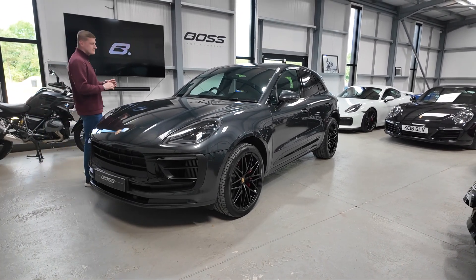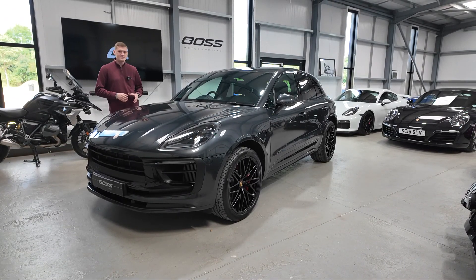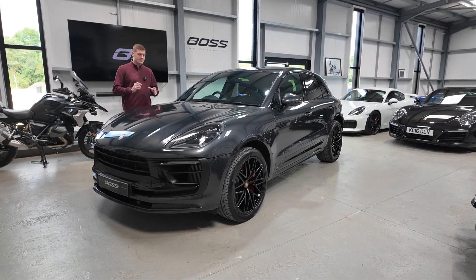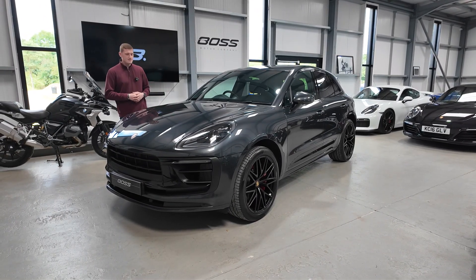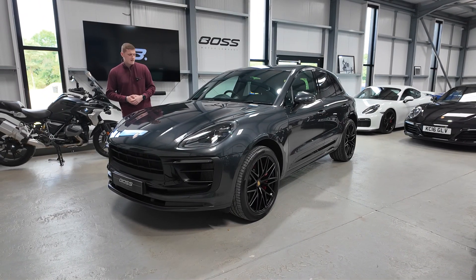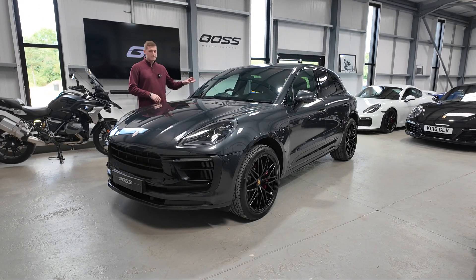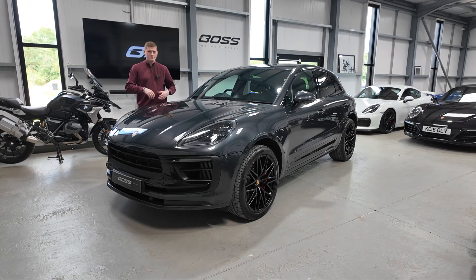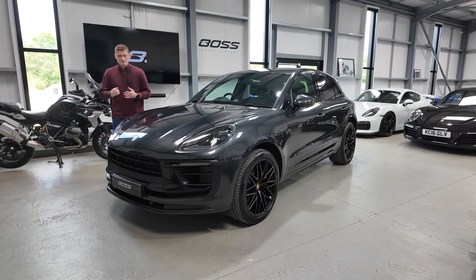My name's Ben and today we're going to walk you around this stunning 2022 Porsche Macan GTS. This particular example is just two owners from new and it's covered by Porsche main dealer warranty until July of 2025. It's finished in the very popular Volcano Grey Metallic with the black leather and Alcantara GTS interior package, and we'll walk you around the car and point out some of the lovely options over and above a standard car.